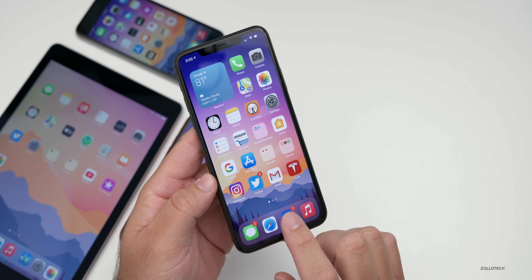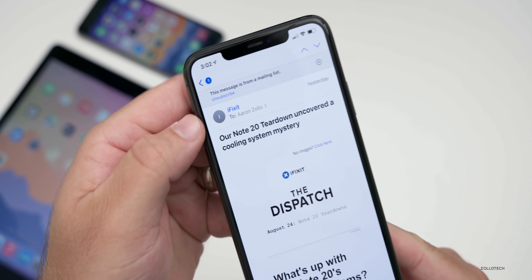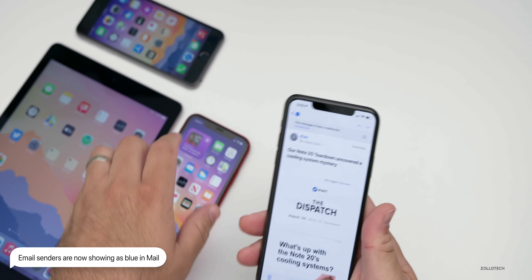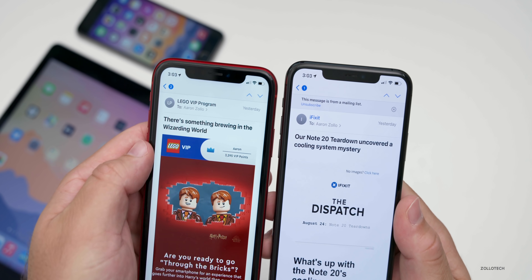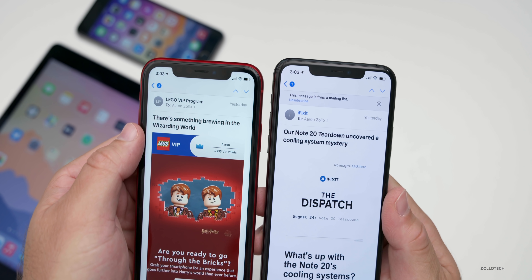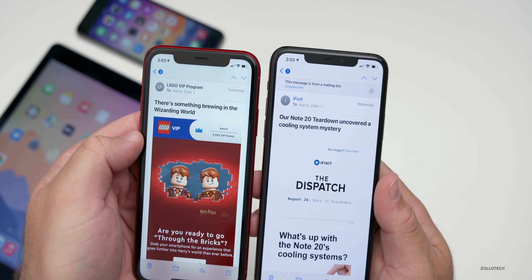The next new feature has to do with Mail — it's a slight change. If we go into Mail, you'll see the sender is now marked in blue. If we take a look at the same or similar email on my iPhone XR on the previous version, the sender is not blue. So it's just a slight change — a nice little thing so that we know who it's from. I'm not sure that it's a big deal though.